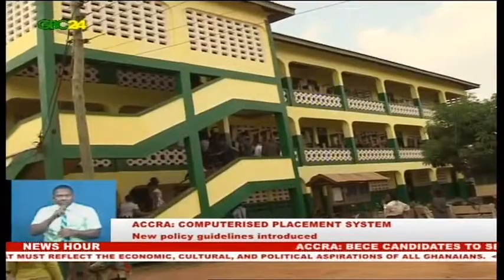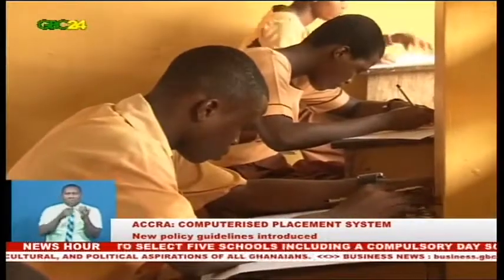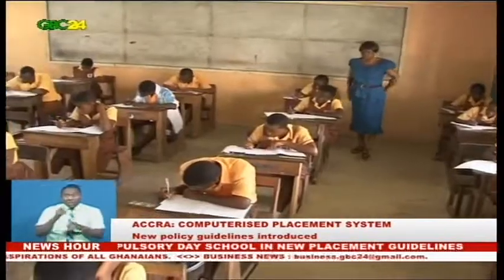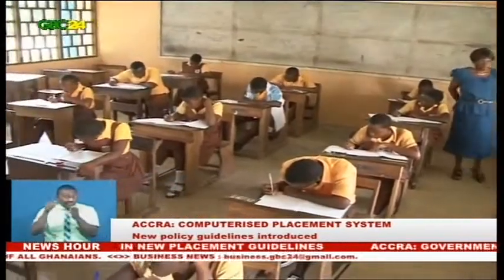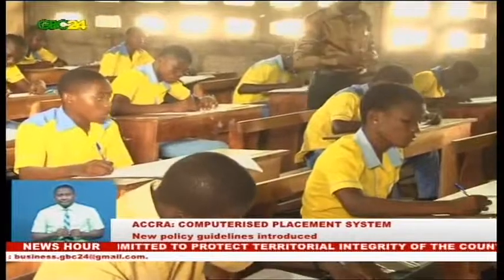Candidates, parents, and all stakeholders must take note. Candidates are also allowed to select programs of their choice and decide if they want to be a day student or a boarder. Mrs. Cassandra Chumampoffer encouraged candidates to pay much attention to the program codes they choose — when selecting schools, they should be very careful of the codes.